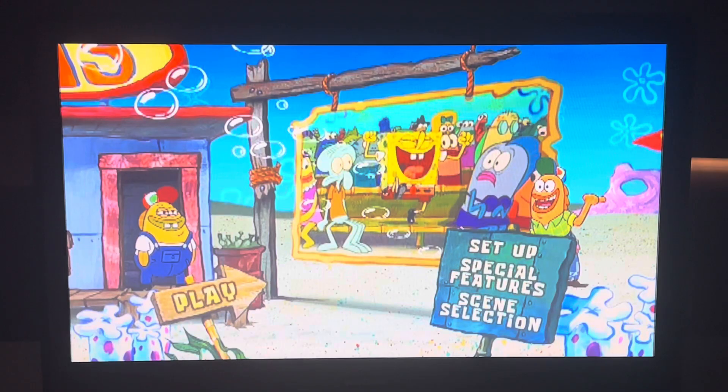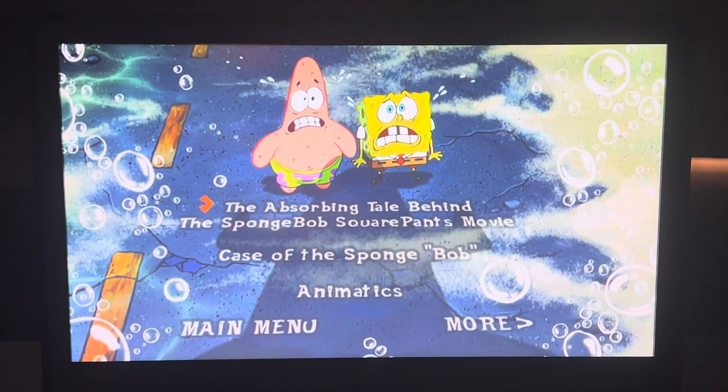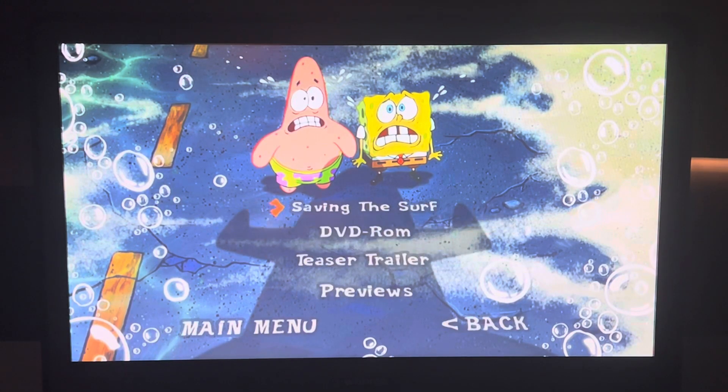The Special Features has: The Absurd Being — Tales Behind the SpongeBob SquarePants Movie, Case of the SpongeBob, Animatics, Saving the Surf, DVD-ROM, Teaser Trailer, and Previews.